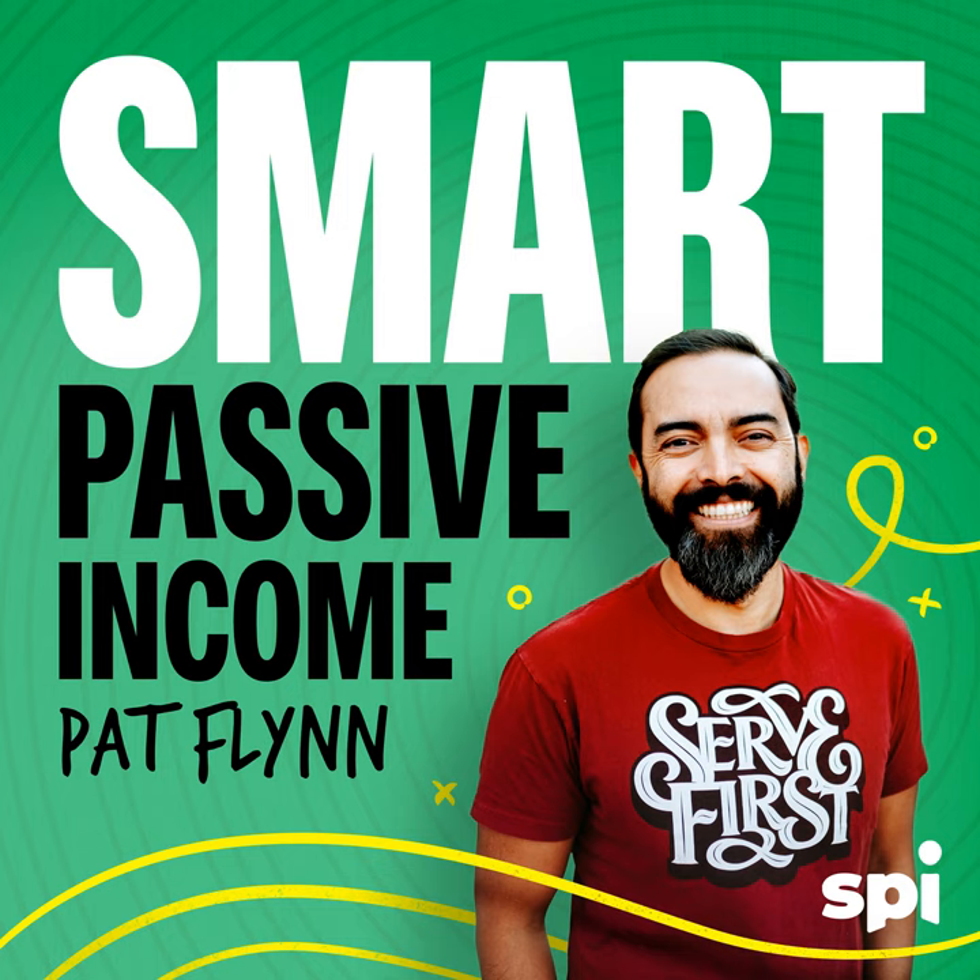Thank you so much for listening to the Smart Passive Income podcast at smartpassiveincome.com. I'm your host Pat Flynn. Sound editing by Duncan Brown. Our senior producer is David Grabowski and our executive producer is Matt Gartland. The Smart Passive Income podcast is a production of SPI Media and a proud member of the Entrepreneur Podcast Network. Catch you next week.